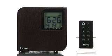Hi, I'm Doug, a product specialist at Buy.com and I'd like to tell you about the iHome iH12BR Clock Radio for iPod. This stylish iPod dual alarm clock radio is great any place, especially where space is limited.